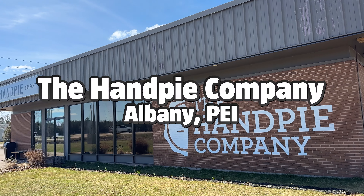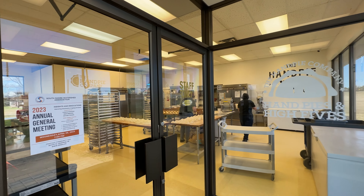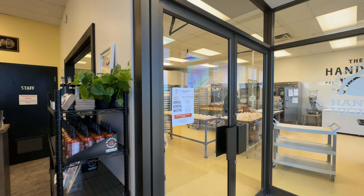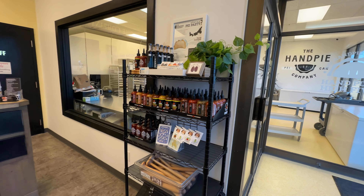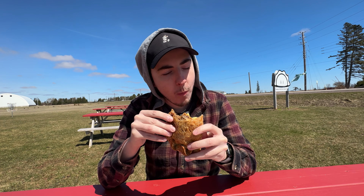Our first stop is the Hand Pie Company located in Albany. Just seven minutes from the Confederation Bridge, this is the perfect stop when visiting the island. With its friendly staff and huge selection, it's the perfect spot to start your vacation.